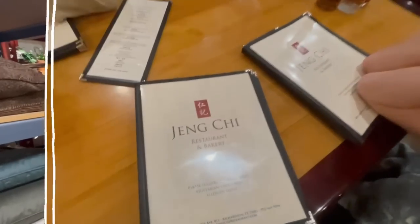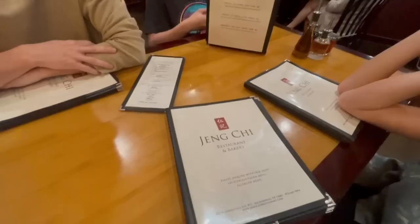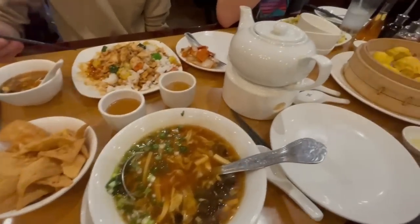We made a yummy stop for dinner before we headed home. This is one of our favorite restaurants around our area — their dumplings cannot be beat.